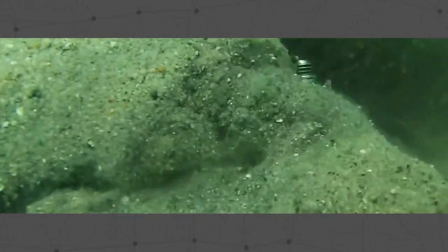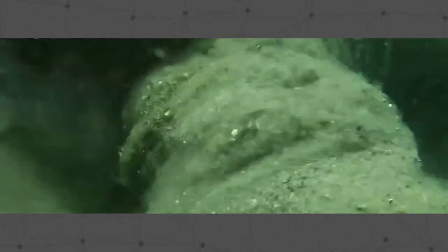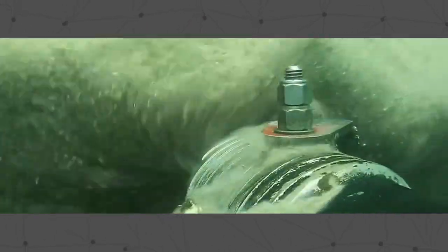High concentration of solids versus water was also a must because there was limited area to pump into. The sub dredge was able to pump at a solids concentration of up to 70% sand versus water by volume.